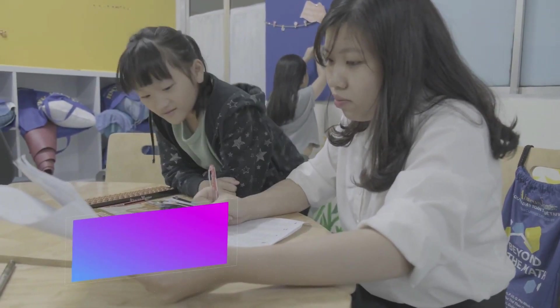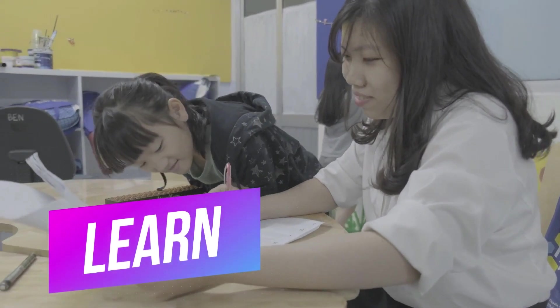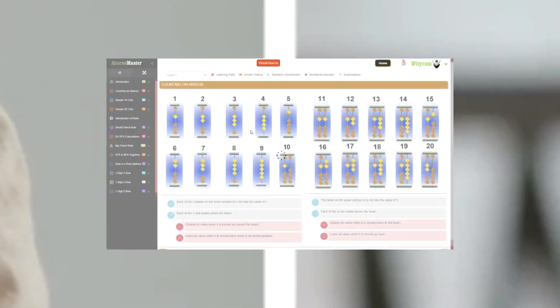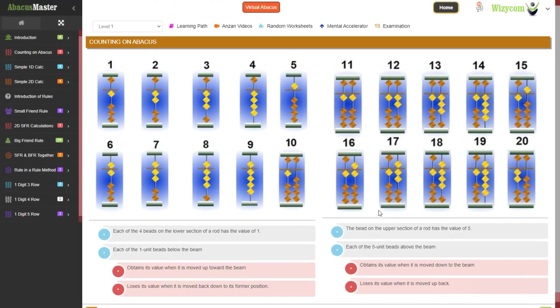Learn is a process where you are given live training by our expert teachers. These classes are conducted using our learning portal, and the trainer takes you through our well-structured Abacus program.